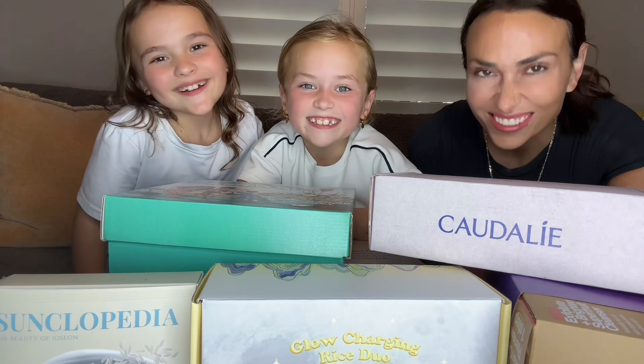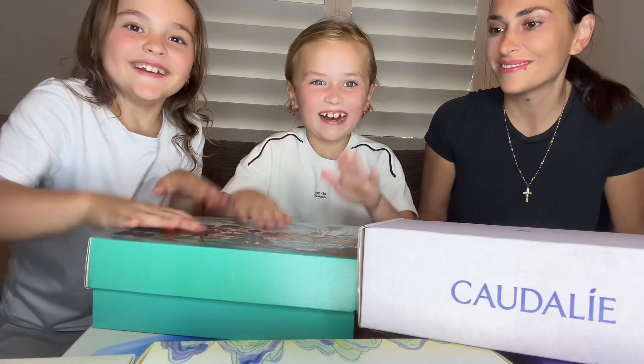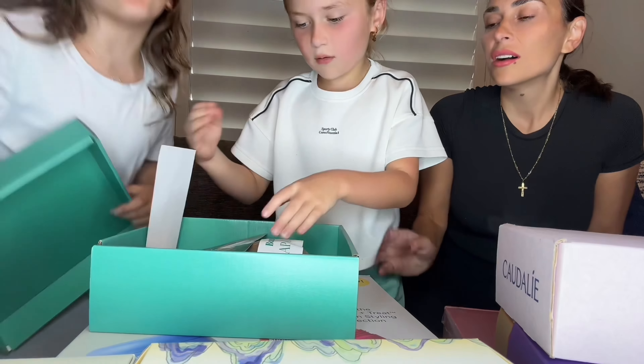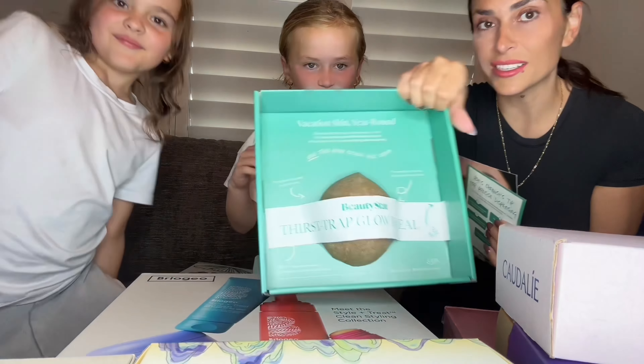Let's unbox some PR! Which one do you guys wanna do first? This one! Oh, it's a coconut! It's a coconut! This one's from Beautystat.